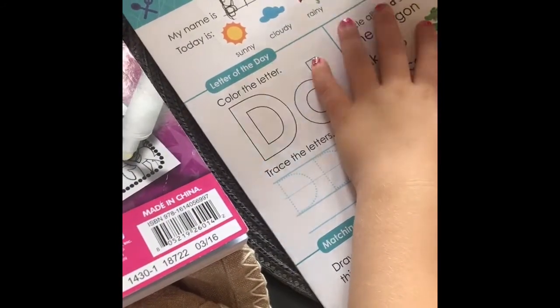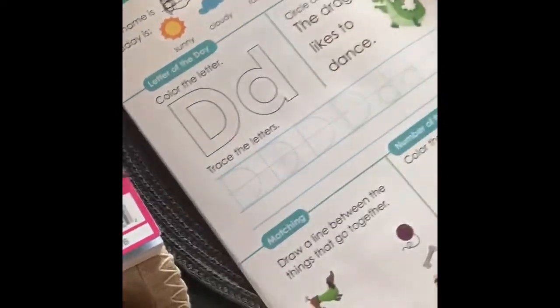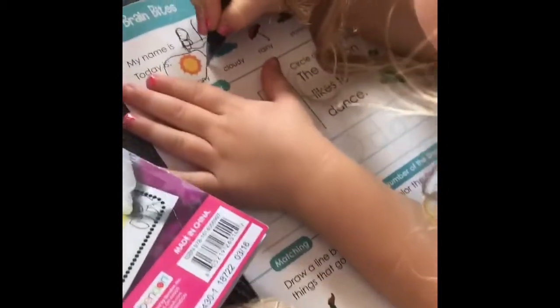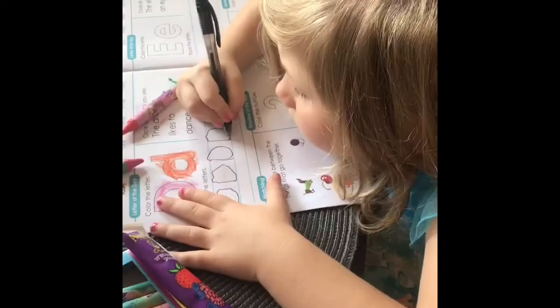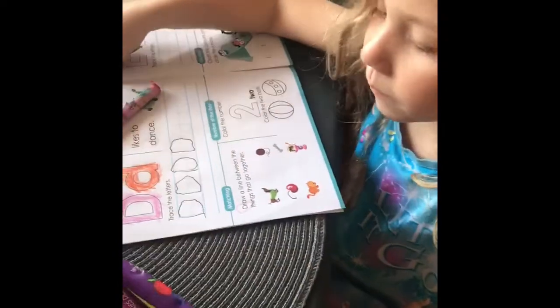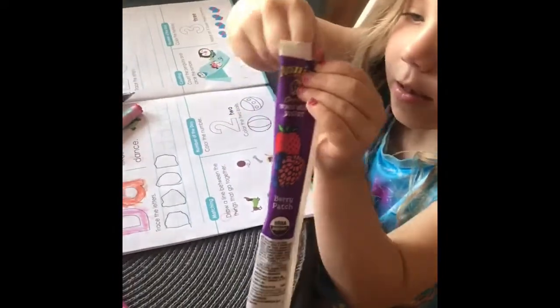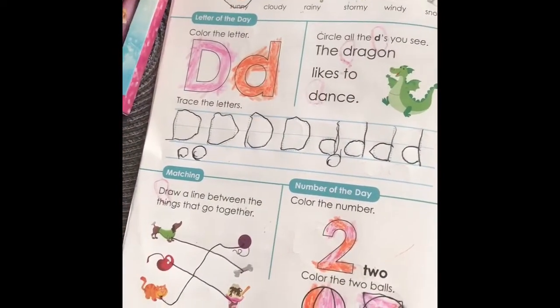I'm so proud of you. What is the weather like today? Look outside. Sunny. All right, and what letter are we doing today? D. Good. She's coloring and got a snack. What did you ask for your snack? A yogurt. Berry patch. She finished her worksheet and she did awesome. And now Bentley's having a little meltdown.